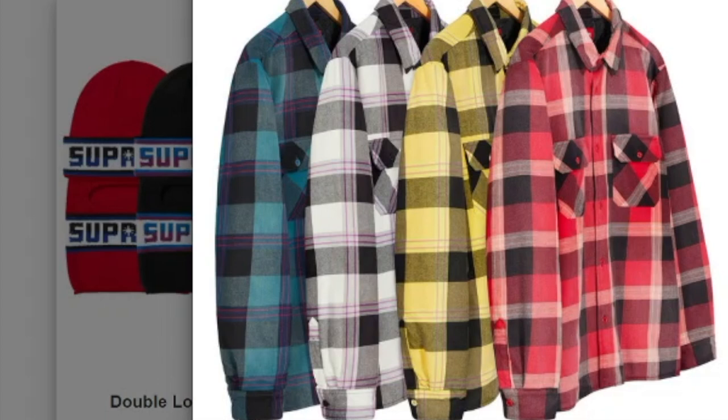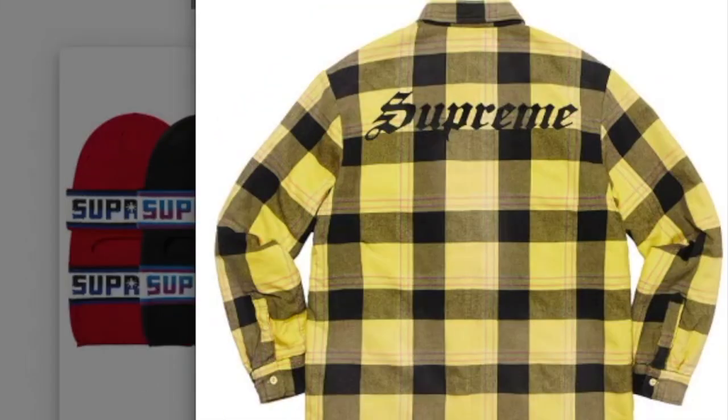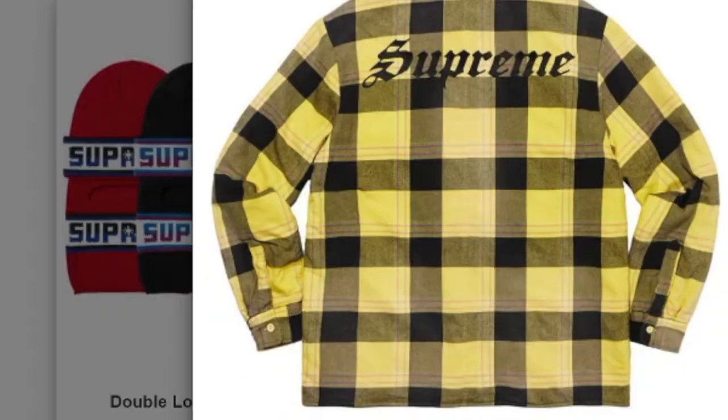This one's the quilted flannel shirt — cotton flannel with a quilted taffeta lining, on-seam hand pockets, and an embroidery logo. You have four colors to choose from and it will retail for $148 each. On the back you've got the big Supreme lettering.